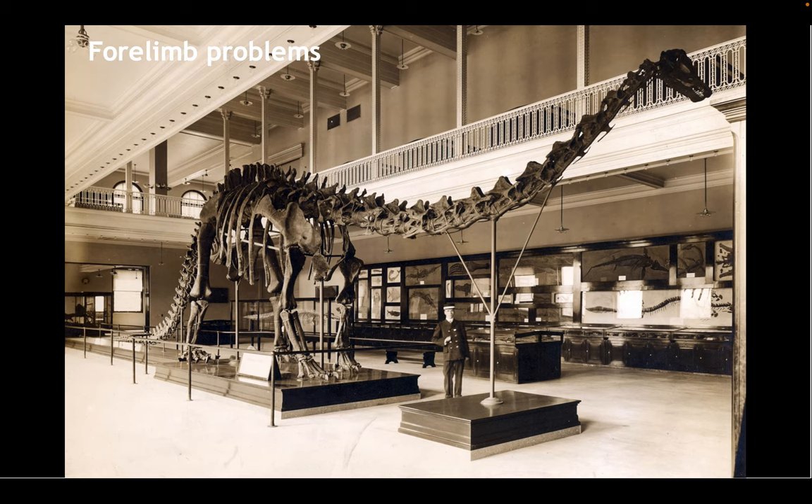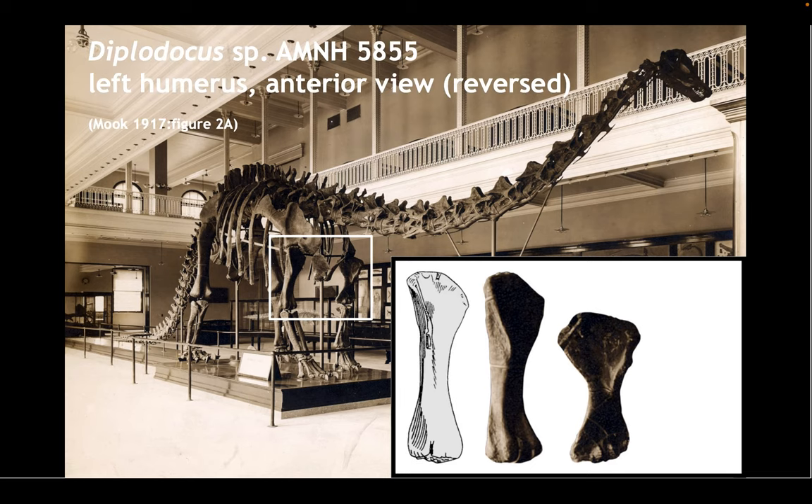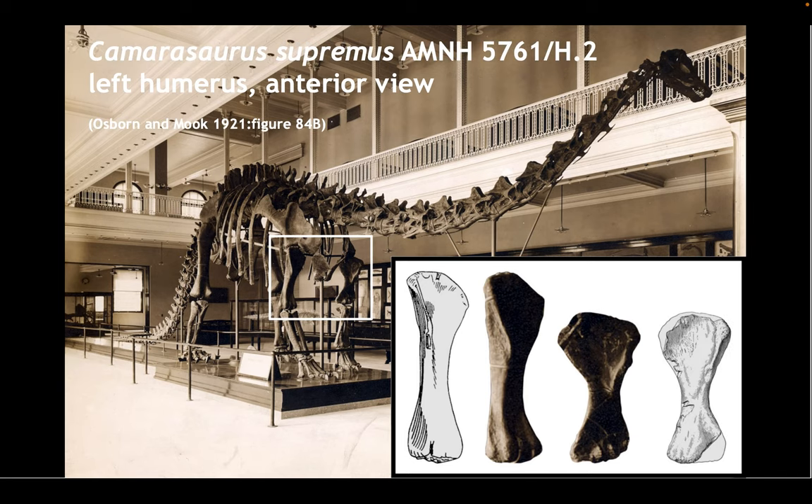There were also problems elsewhere in the forelimb. Looking at the 1907 mount, take a good look at the humeri — the upper arm bones. You can see a terrible mismatch: even allowing for slight foreshortening due to perspective, it's obvious these bones don't really belong together. The one on the left of this photo, which is the right-hand side of the skeleton, compares extremely well with AMNH 5855, a referred humerus of Diplodocus. Whereas the one on the right corresponds much more closely to a Camerasaurus supremus humerus in Osborne and Mook's 1921 monograph. So it seems a camasaurid humerus, and possibly other elements, had found their way into that original cast.